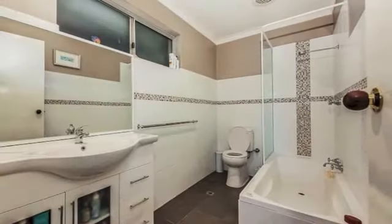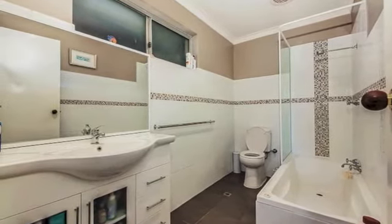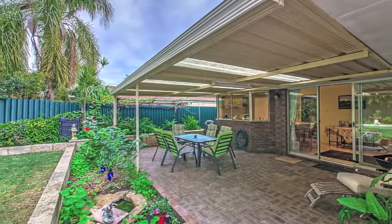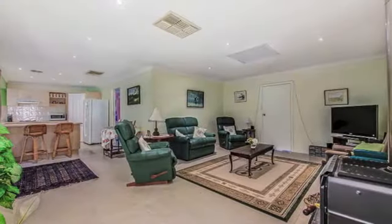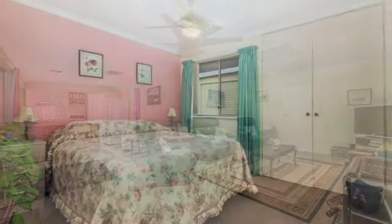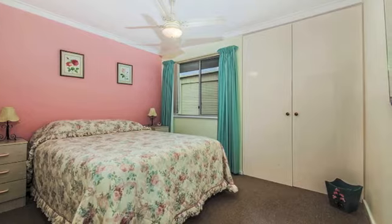Outdoor entertaining is catered for by a private backyard patio, but there is also space underneath the front veranda to sit, contemplate and enjoy the tranquility provided by your gorgeous cottage garden. Stroll to the pond in Nyanda Park and revel in an extremely close proximity to the Wanneroo showgrounds, schools, transport and shopping at Wanneroo Central.